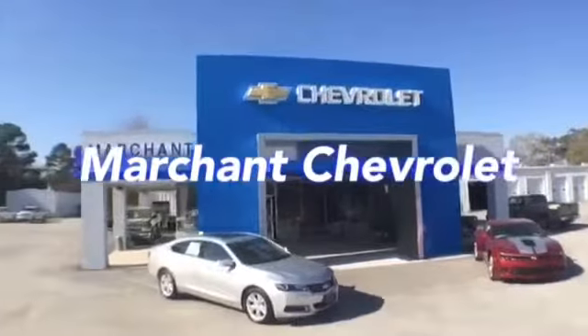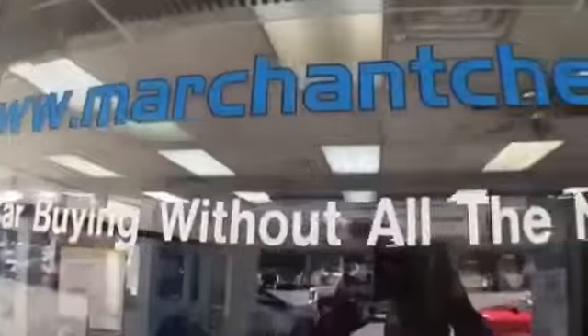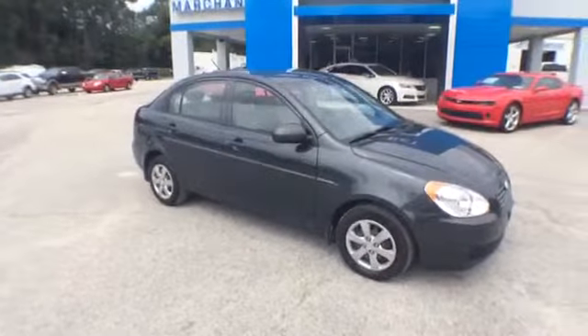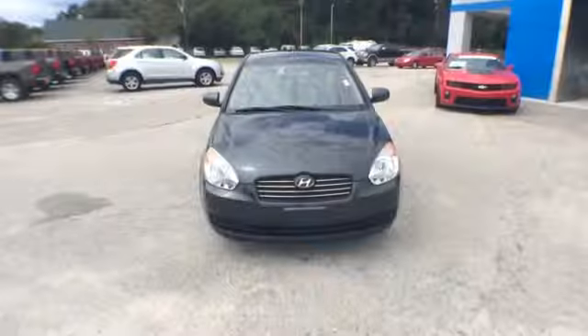Hey everybody, welcome to Marchant Chevrolet, located in Ravenel, South Carolina, home of the no-nonsense car buying. Boy, it's a scorcher out here today in sunny Ravenel, and I've got a scorcher of a deal for you here, folks.